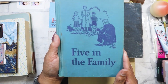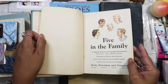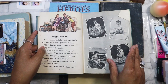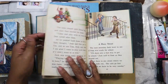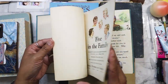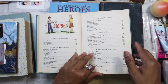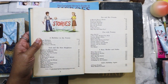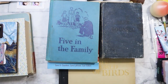Next book: 'Five in the Family.' I picked this one up because of the illustrations — it's all about this one family. This one is definitely going to get torn up. It was published in 1948.